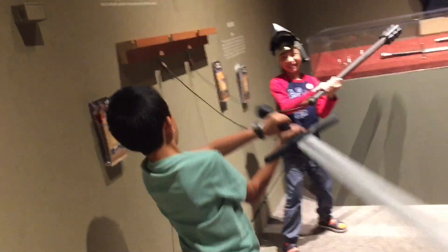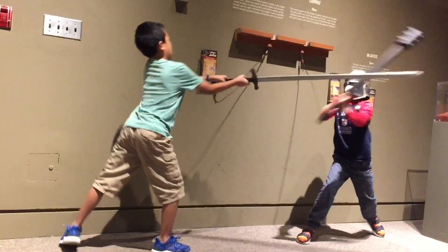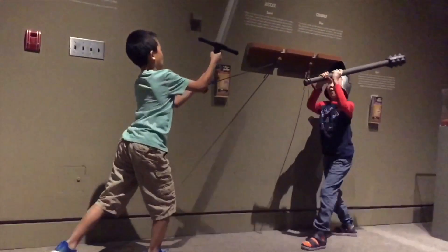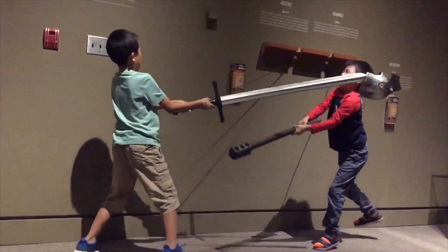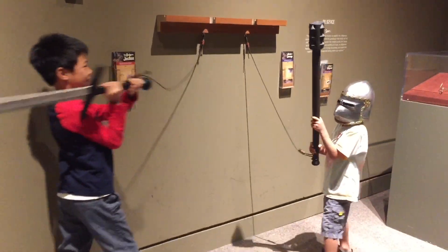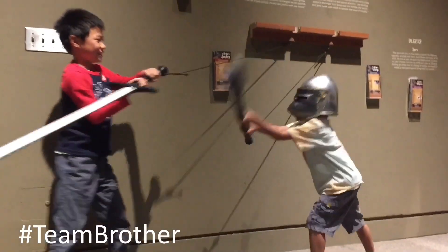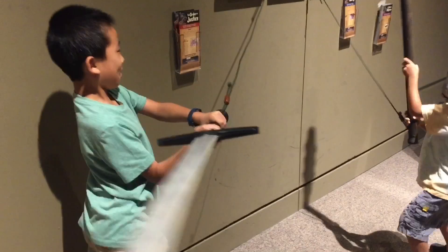First, I'm challenging Cousin to a duel. Let's get set — go! Now he's taking on brother. Lastly, it's my time to fight brother.